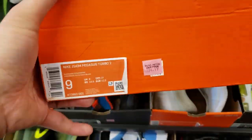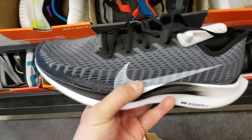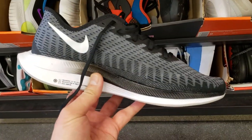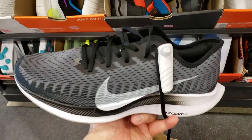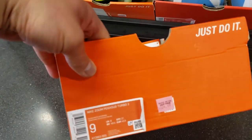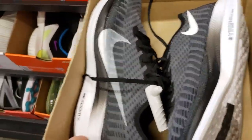We've moved up to the size 9s. Size 9 is $105 — these are the Pegasus Turbo 2s, the one where they did the collaboration. That is dope, man. $105 for these, that's crazy. They got that ZoomX on there. These are the ones to get if you're a runner.